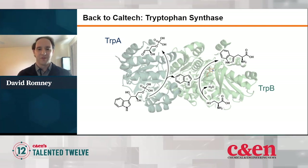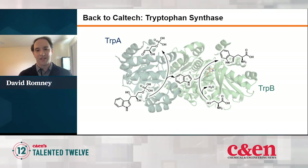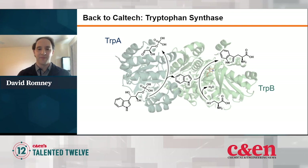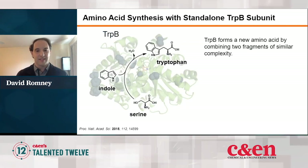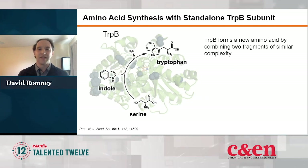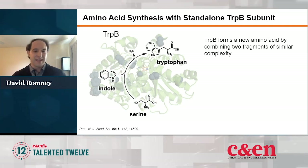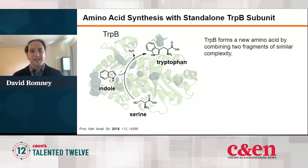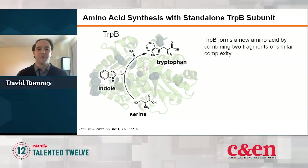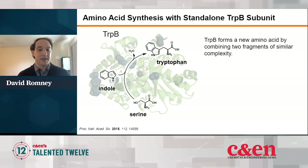When I got to Caltech, there was a new project in the group initiated by Andrew Buller, a postdoc at the time, pertaining to the enzyme tryptophan synthase, which is shown here. Tryptophan synthase is actually two enzymes: TrpA, which does the reaction shown on the left, and TrpB, which does the reaction shown on the right. As synthetic chemists, we were more interested in TrpB specifically. TrpB takes serine and combines it with indole in a carbon-carbon bond forming reaction to make tryptophan. More abstractly, the enzyme is taking two fragments of similar complexity and putting them together in one step to make a new amino acid.